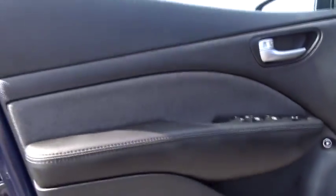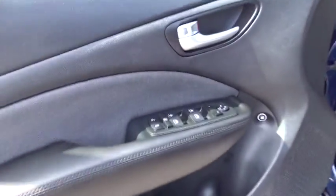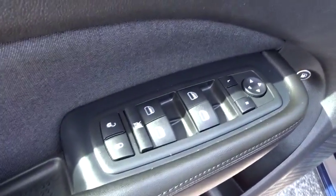Power windows, CD player, passenger airbag, power door locks, MP3 player, security system, air conditioning, auxiliary audio input. This vehicle is Carfax certified one owner and qualifies for Carfax buy-back guarantee.